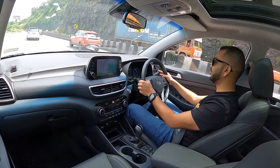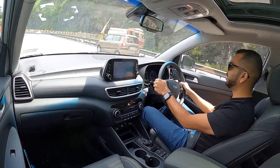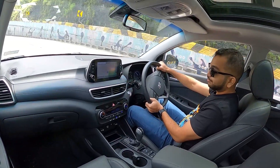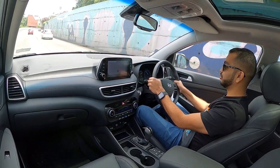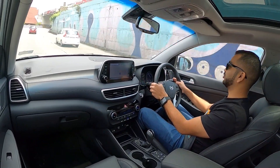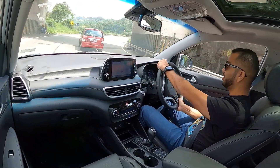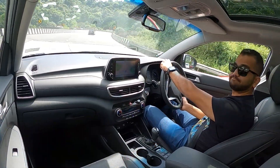So till next time, subscribe to the Shifting Gears channel. If you have any queries, do let me know — I will be more than happy to help. Press the bell icon. Always drive safe and try to always have both your hands on the steering wheel when you drive — you are going to get more confidence while cornering especially. See you soon.